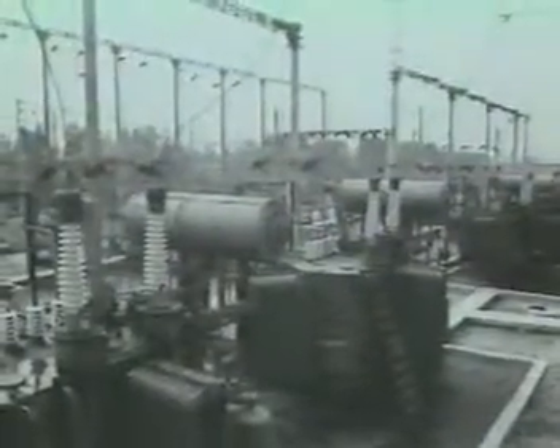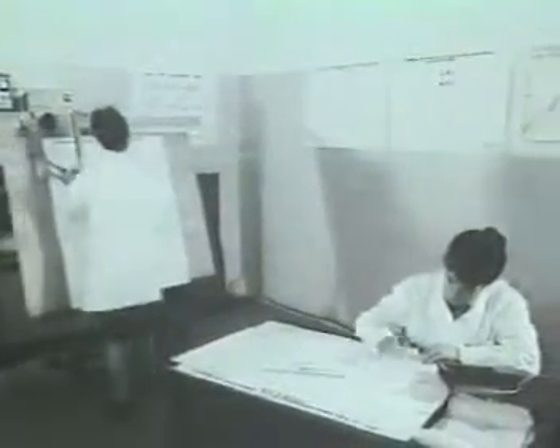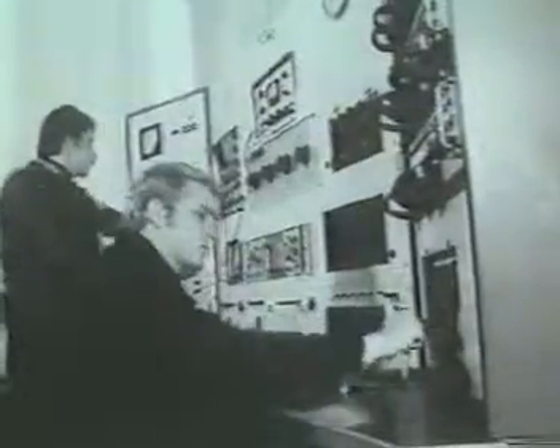Тяговые подстанции электрифицированных железных дорог постоянно совершенствуются и оборудуются новой техникой. Эта техника разрабатывается и испытывается по единому плану Министерства путей сообщения коллективами научно-исследовательских институтов, проектно-конструкторских бюро, заводов и электротехнических лабораторий. Высококвалифицированные специалисты, надёжное оборудование, автоматика и телемеханика — всё это обеспечивает надёжную работу тяговых подстанций и бесперебойное питание электрифицированных железных дорог.